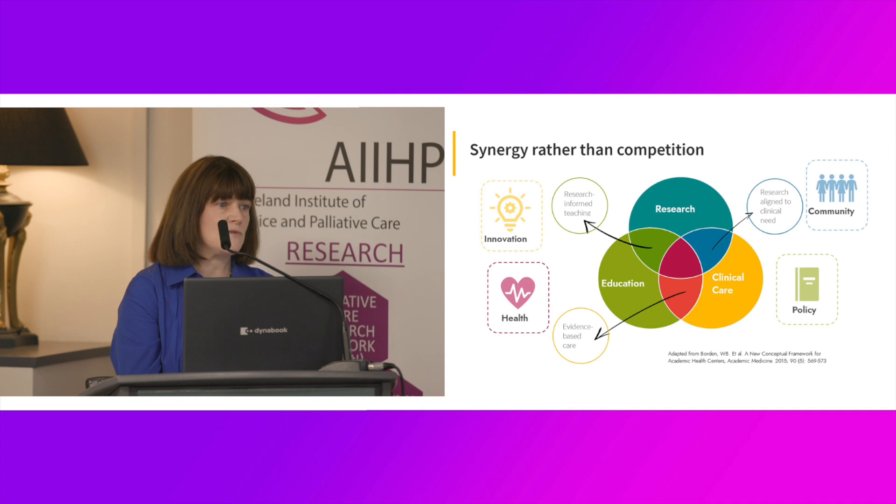You see in each of those areas of the diagram: research informs education, education informs research, research informs clinical care, and clinical care should drive the activities of research.